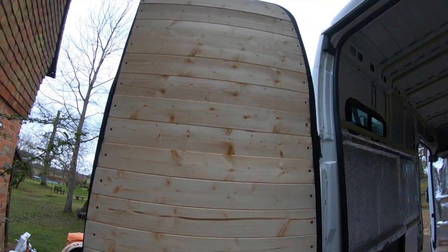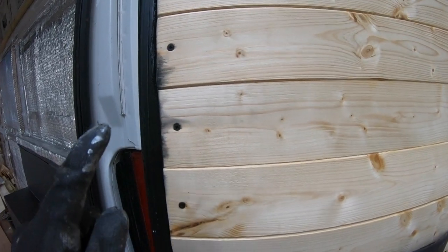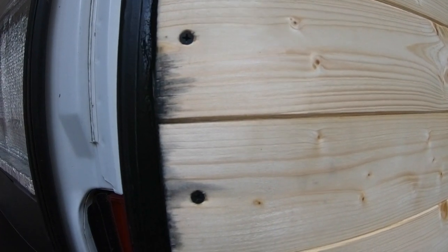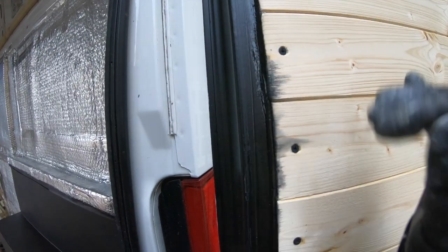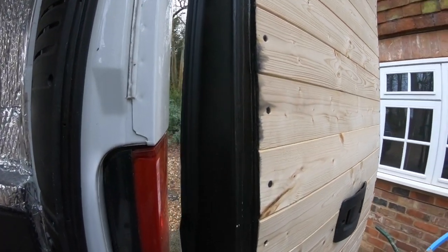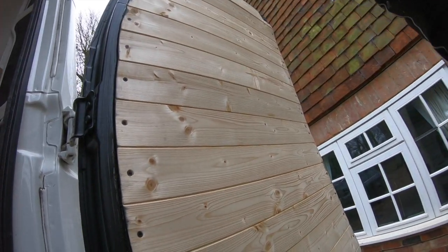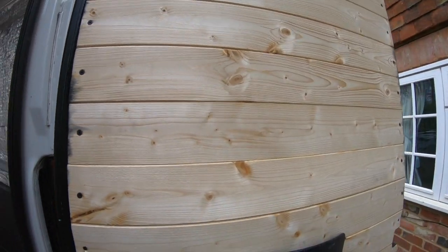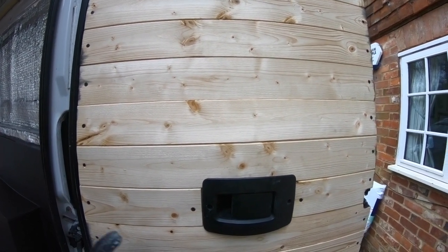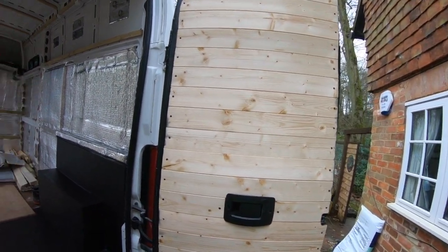Both back doors are now finished. They need a little bit of detailing around the edges still because some of the paint has seeped into the wood a little bit, so I'm just going to let it dry completely and eventually sand it down. Everything's been painted black with a metal paint, sealed all around the edges with Sikaflex, and the wood is treated with an oil. Both doors are done now, which is awesome.